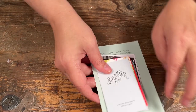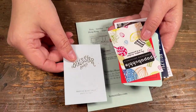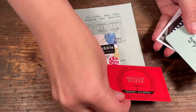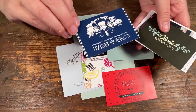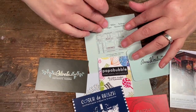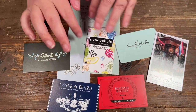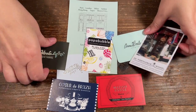Next up is business cards. Especially in Paris they like to give you business cards all the time, and they have some nice little designs. I have a bunch of business cards here that I can use for different projects — this one's from a jewelry store. If you see any colorful or fun business cards, pick those up because they're great to add to your projects.